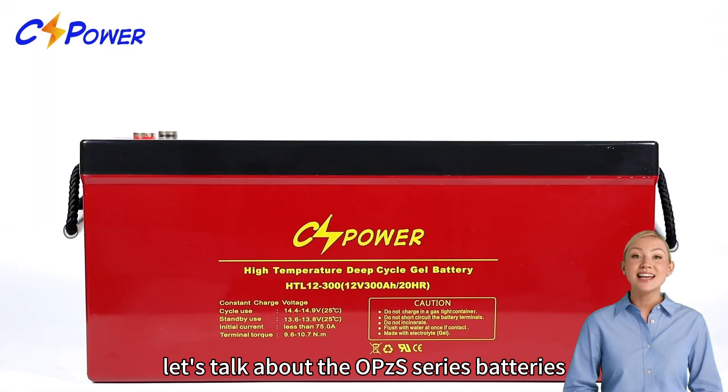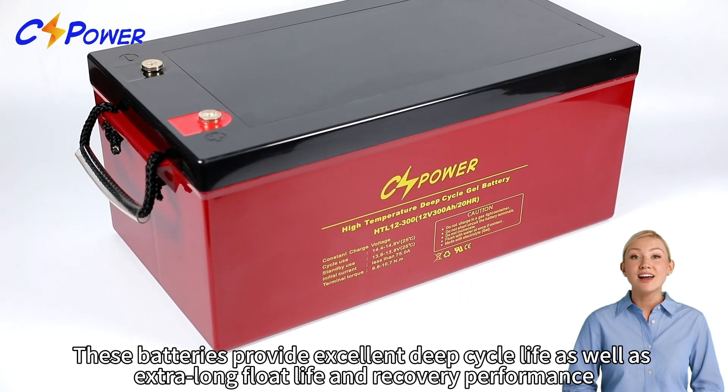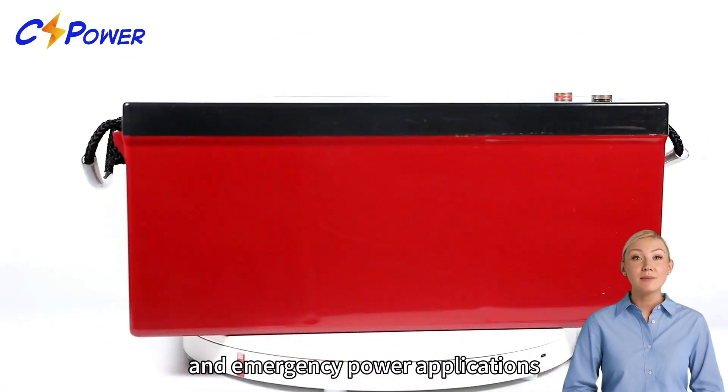Now let's talk about the OPZS series batteries. These batteries provide excellent deep cycle life as well as extra long float life and recovery performance. They're mainly designed for solar energy storage, telecommunication and emergency power applications.